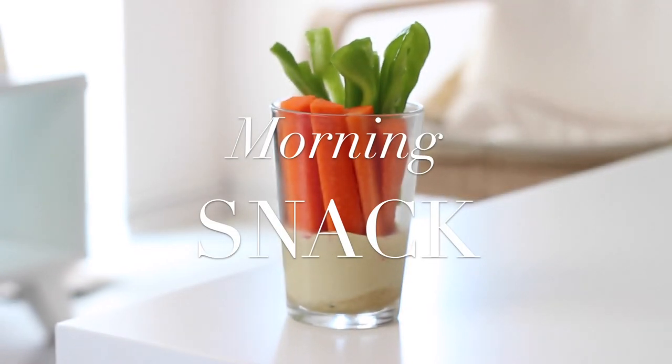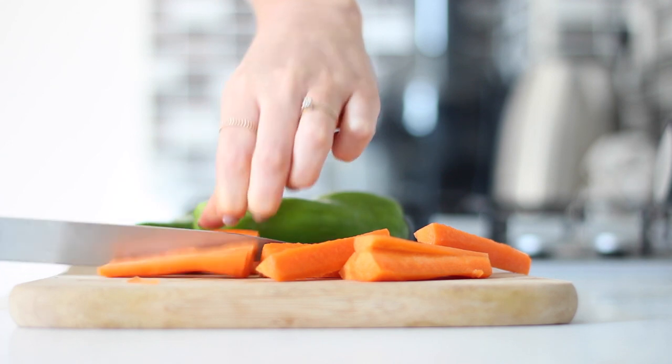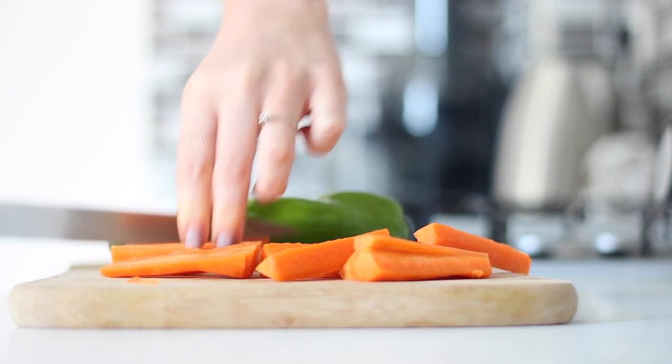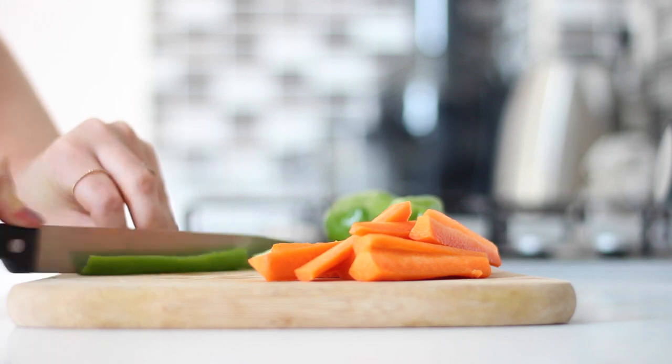For a mid-morning snack I had some crudités with a tahini dijon dip. I first just cut up one peeled carrot and two small bell peppers into sticks.